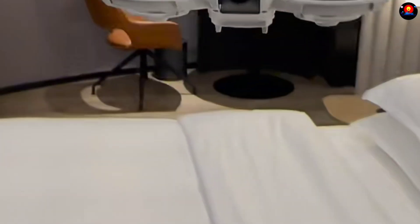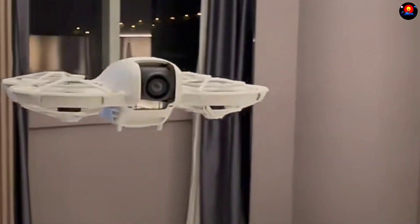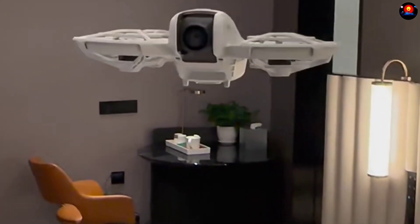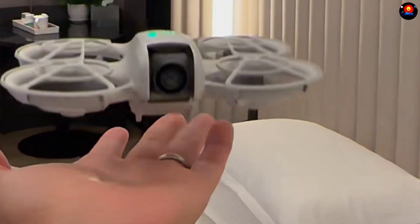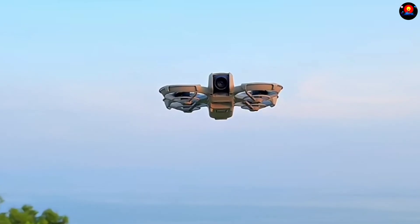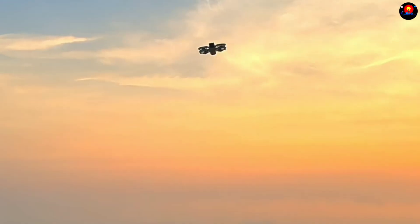It adjusts position, speed, and camera angle in real time, ensuring perfect framing. Capture cinematic footage of your adventures with AI subject tracking — never miss a moment. The DJI Neo: your reliable eye in the sky.